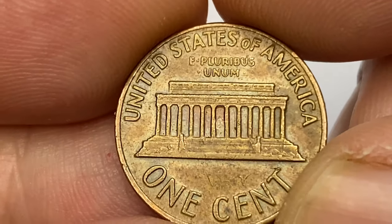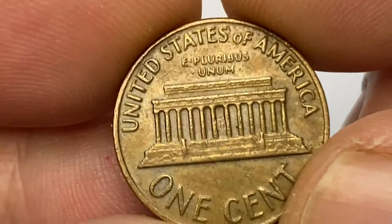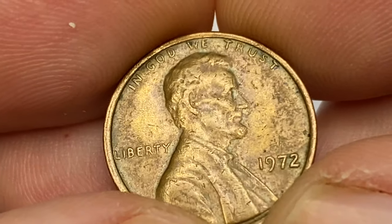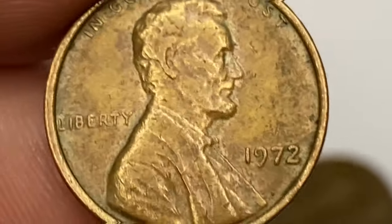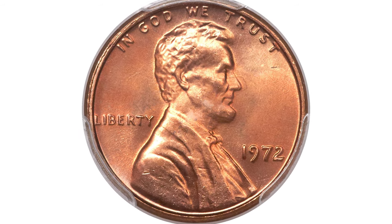Coins grading MS66 or higher can still be found in rolls or mint sets. Examples in MS67 are scarce, with less than 100 known. There are also a few known MS67+ graded examples, but none in any higher condition. This is the most expensive regular-struck penny of that year.